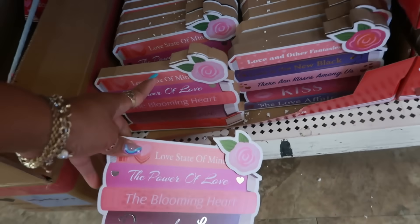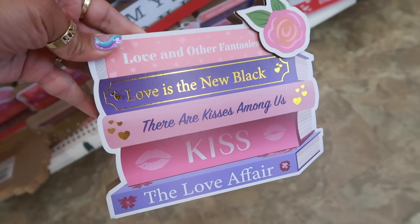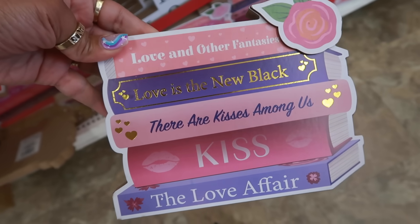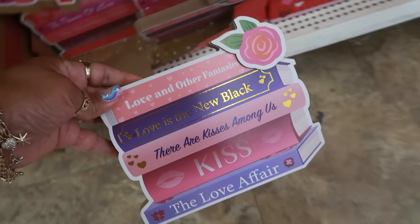Love, Love State of Mind, The Power of Love — oh that's cute, I like that. Are they all the same? Nope, this one is different. Look at the second book — what does the second book say? Love is the New Black. The Love Affair. These are cute.